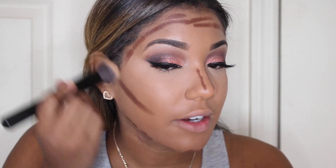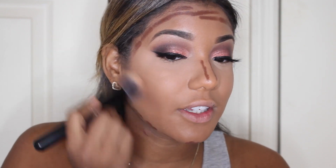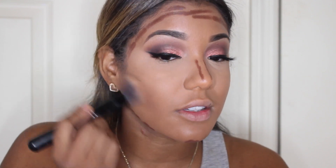Next I'm using her contour stick in the color Espresso — I was going to get Truffle, but Espresso is the darkest shade. Usually I try to go one shade lighter and then regret it, so this time I'm going with the darker shade for a really defined contour. Applying it where I want to contour — this is dark as hell you guys. I'm going to take the same brush I used for the foundation and blend it out.